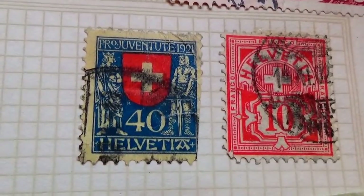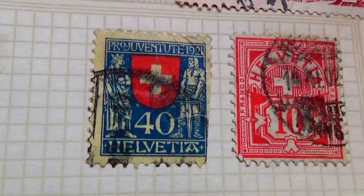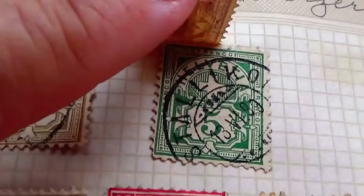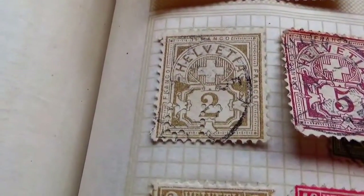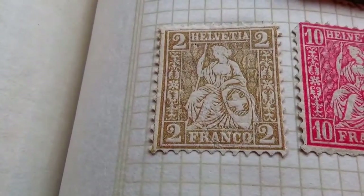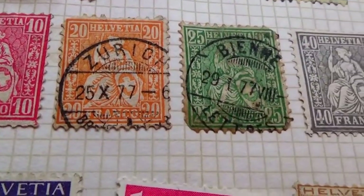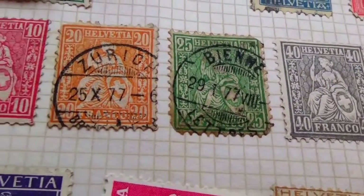This is where some stamps become valuable — when the second printing goes through upside down or something like that, they end up in the public before they catch and correct it. But of course that's not the case for this one. We have two different fives: the brown one here and underneath a green one in good condition. We also have a 2, another 2 in brown, a 10, 20, 25, and 40 in black and white — very nice ones.